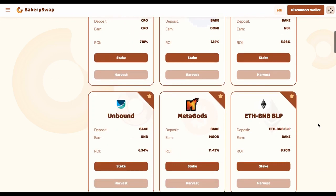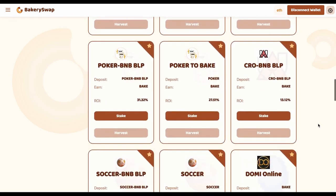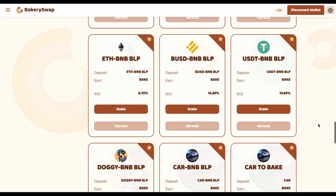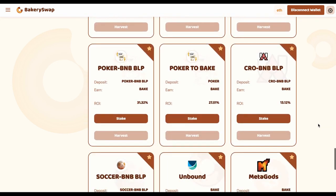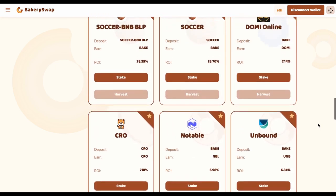We need to open the staking page. There, we can see what coins BakerySwap offers for staking. I'm interested in the offer of CRO staking, because this offer is the most profitable. We can earn up to 718% a year. That's an incredibly profitable rate.